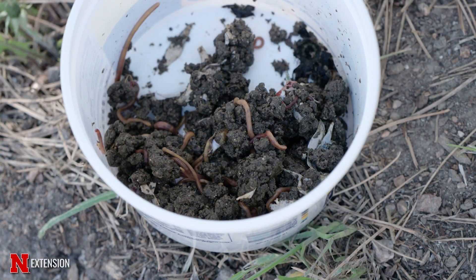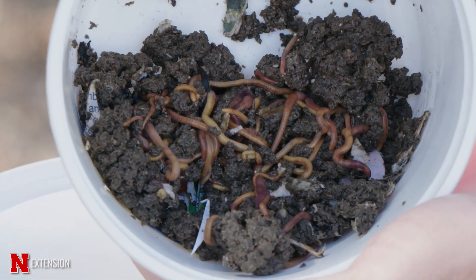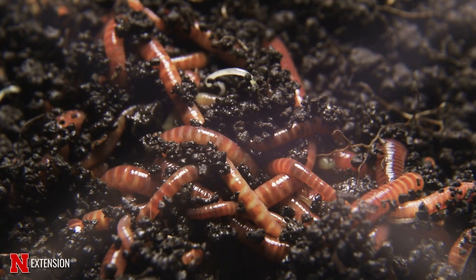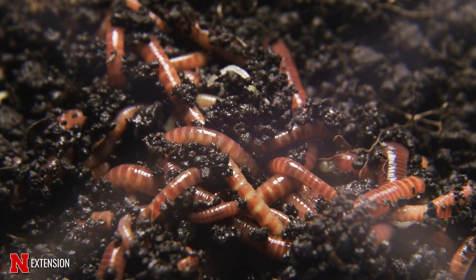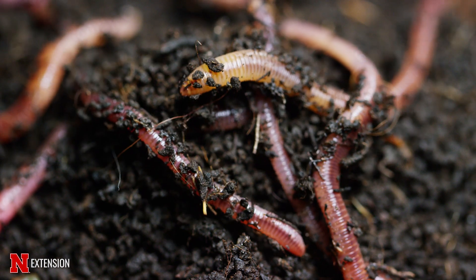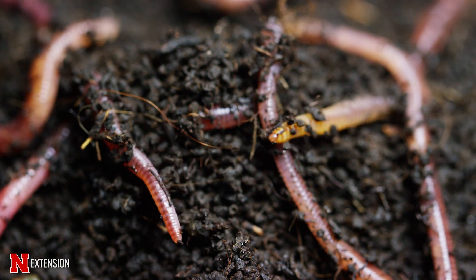We also have something called red wigglers. These are not often found in the garden, but they are specialists when it comes to decomposing and compost. So people may keep them inside or in containers as vermicomposting worms to help them break down organic matter, table scraps, and things like that.